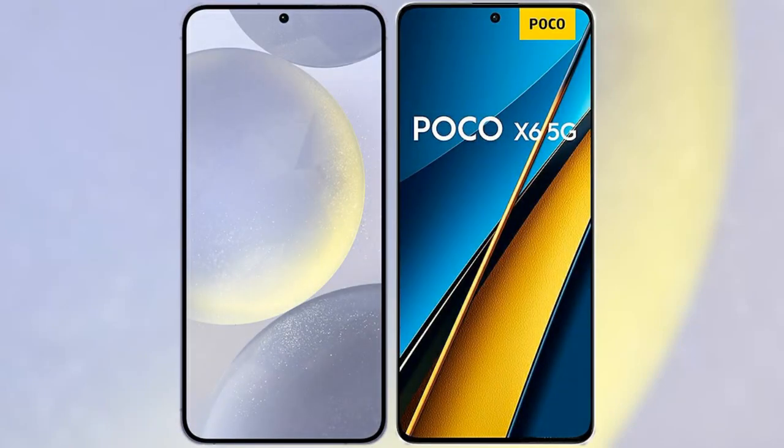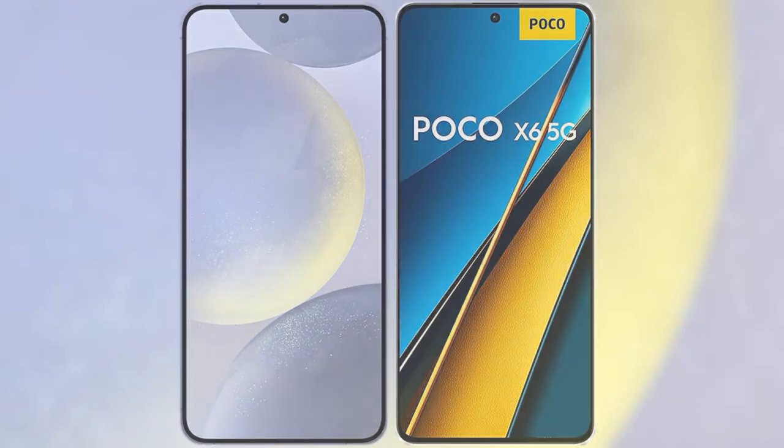I will compare the new Samsung Galaxy S24 Plus with Xiaomi Poco X6 Pro.